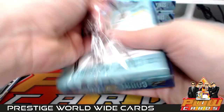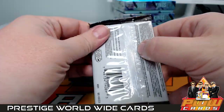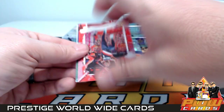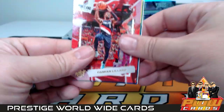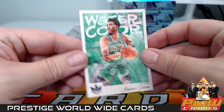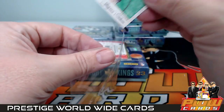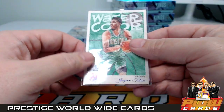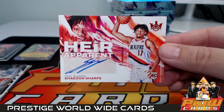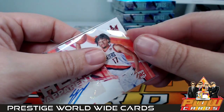Moving right along — box number three coming at us, some nice autos. Damian Lillard, Jayson Tatum, Steph Curry, then a Watercolor of Jayson Tatum — that one is actually numbered to 49 for Boston, and that's Travis M. There's a little purple parallel there. Then we have an Heir Apparent of Shaedon Sharpe rookie auto going out to the Portland Trail Blazers — that is going to be Alan M. Congratulations, numbered 89 out of 99.